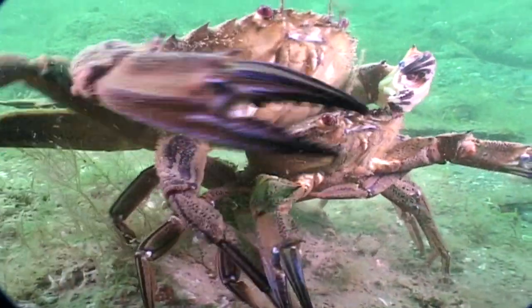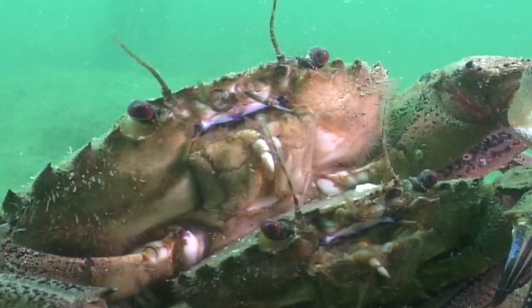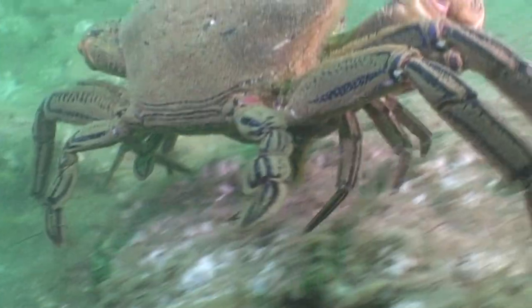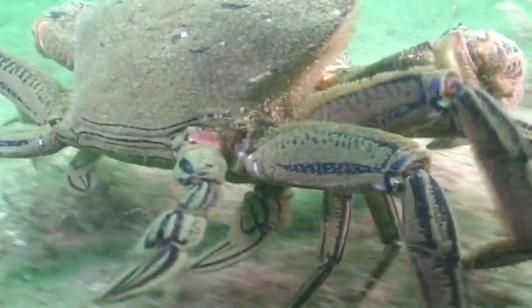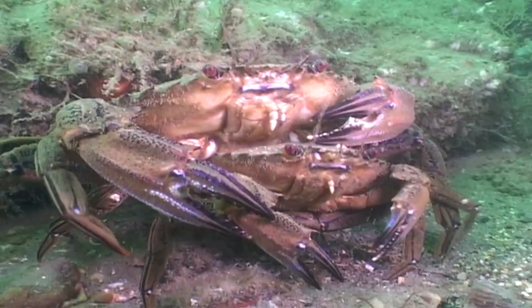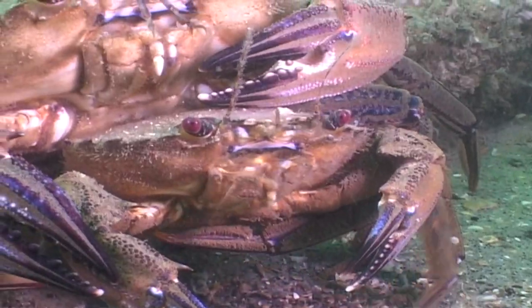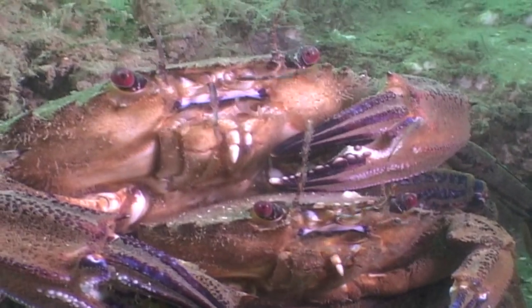Like most crabs, the female velvet swimming crab can only mate immediately after she has moulted her shell, when her new shell is still soft. You often see a male carrying a female around beneath him. Provided he doesn't let her go, he knows he'll be first in line when the time is right.